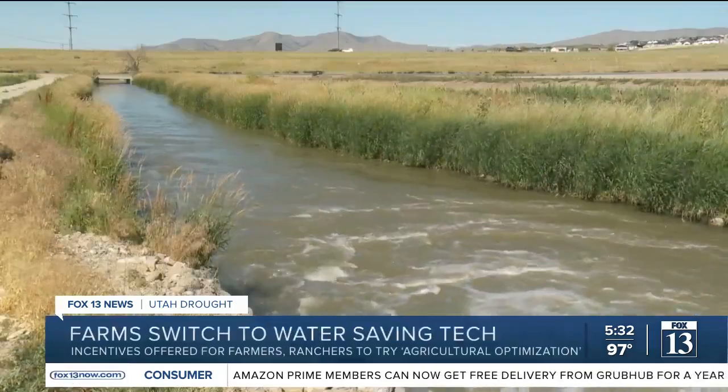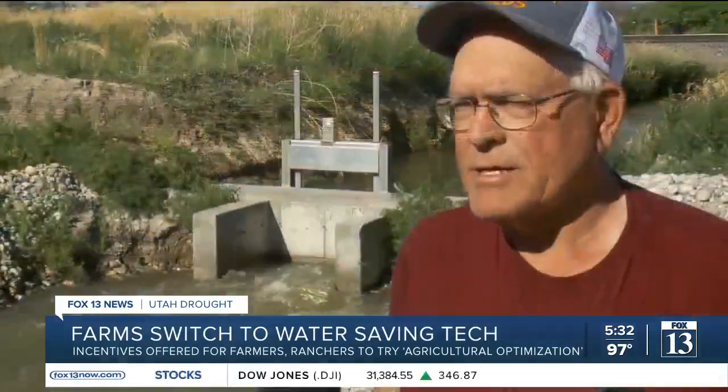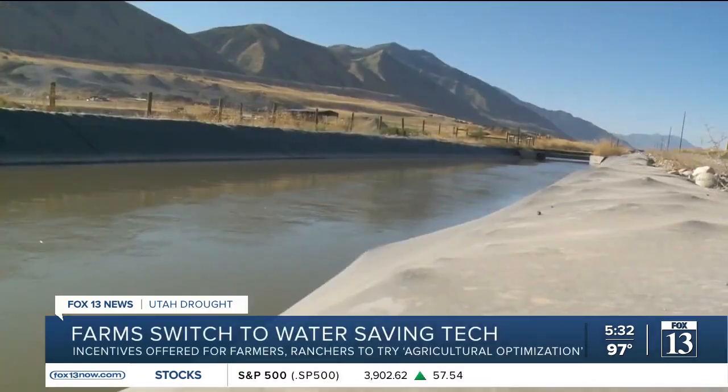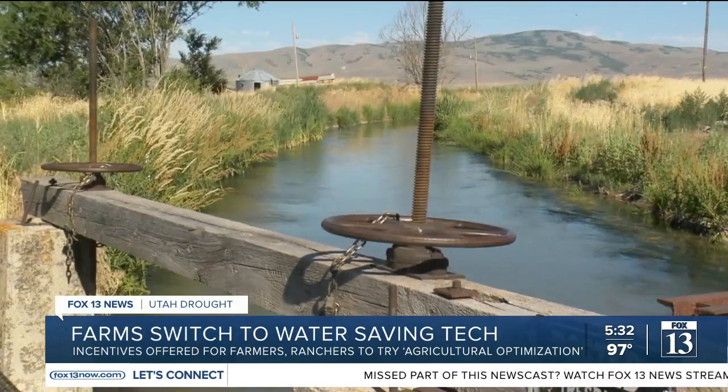'We manage a very large system. It's about 68,000 acres, 126 miles of canal, and has a very large footprint.' The Bear River Canal Company is using some of that money to do a number of things to save water. They've made tremendous inroads on water conservation and water management, a huge part of operating a canal system. They're lining some canals and covering others, and replacing old hand-cranked irrigation gates with something different than a lot of other systems in the west.